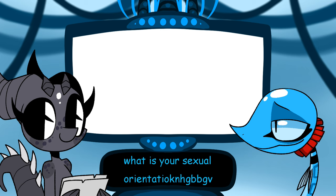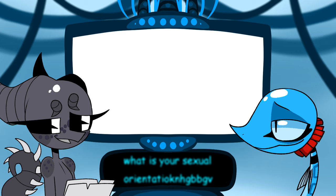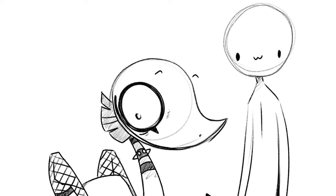What is your sexual orientation? Sorry, what was the question — I was thinking about men. Straight. Next question.